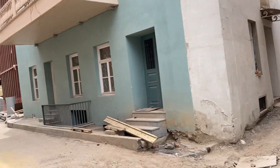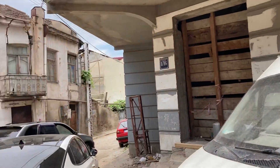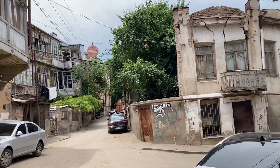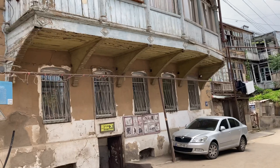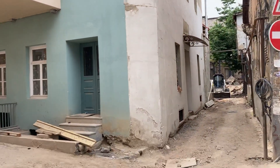Hi guys, here from the old town of Tbilisi. There's actually quite a lot of things still to be renovated when you look at it. This is basically a little bit downhill from the Freedom Square.